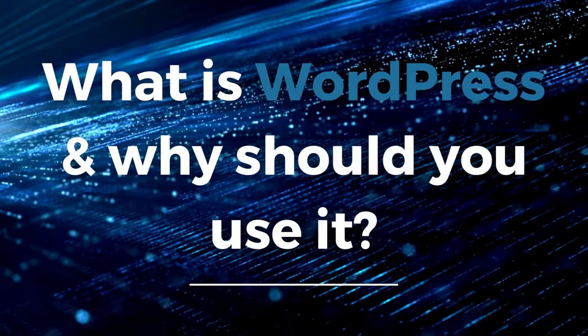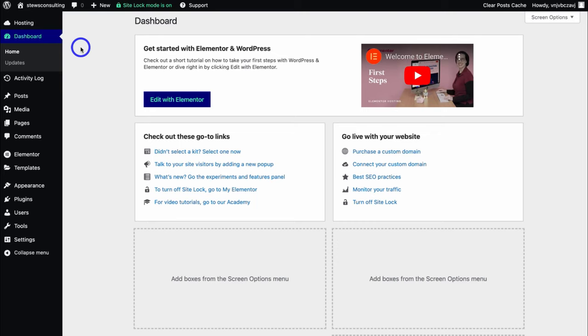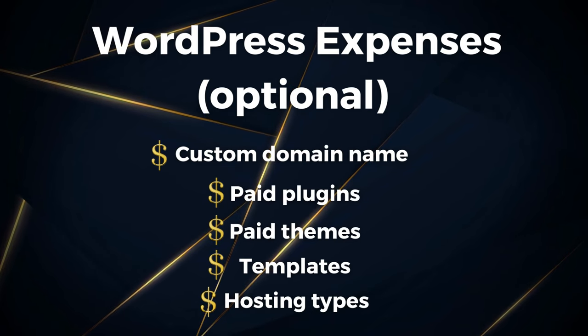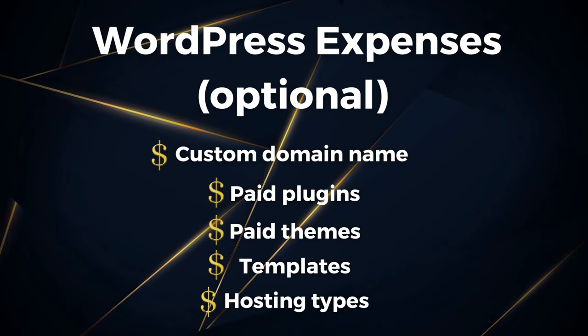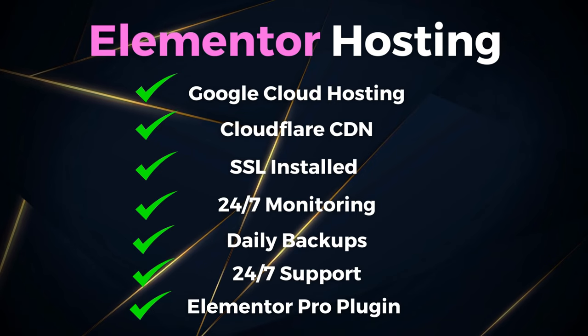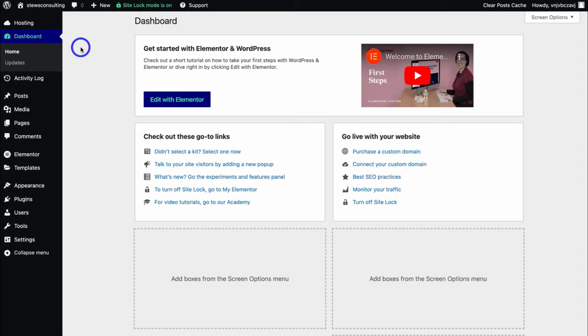So what exactly is WordPress and why should you use it to build your website? WordPress is the most popular website builder or CMS in the world. It's open source and free to use with limitless possibilities when creating a website. There are many paid and free add-ons to really get the most out of your WordPress website — like a custom domain name, plugins, themes, templates, hosting, and more. What I like about Elementor hosting is that everything is taken care of, and 99% of the time you will not need to pay for additional WordPress add-ons. Everything you need to launch a stunning website is covered with Elementor hosting.